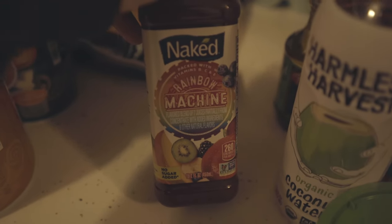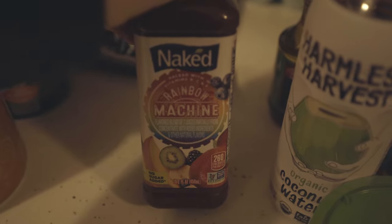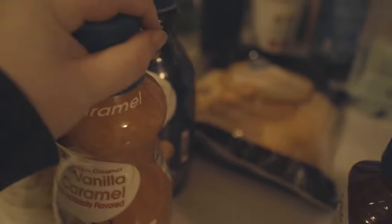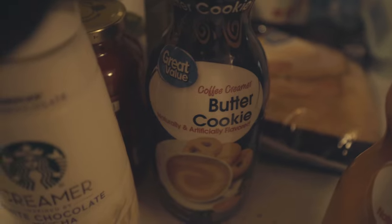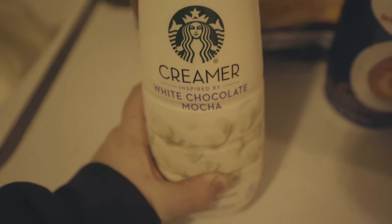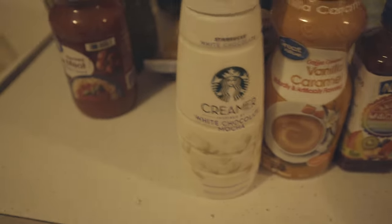We got 18 eggs, some shredded mild cheddar cheese, some submarine oil, and Naked Rainbow Machine — we've tried the berry version but never tried the rainbow, so we'll see how that goes. For our coffee creamer, we've always had the vanilla caramel and butter cookie, but this time we're gonna try Starbucks white chocolate mocha. I'm excited — I'm like addicted to coffee lately.